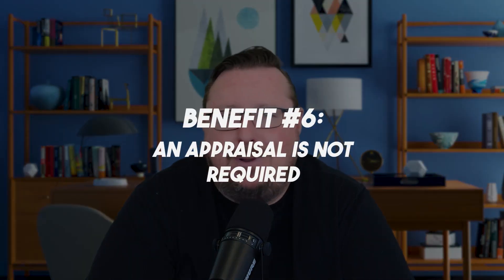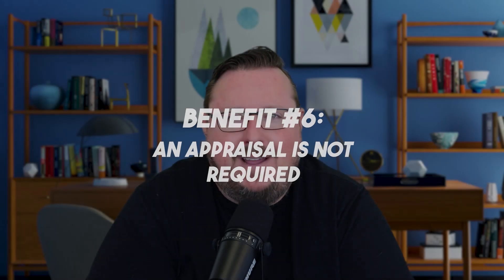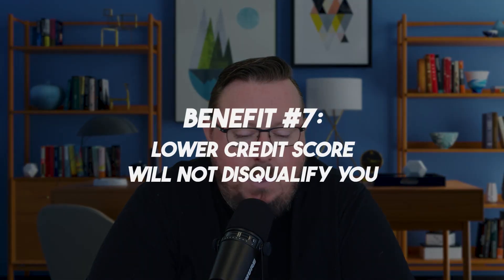Appraisal is not required on streamline refinances. We don't even really need the value because you're already qualified for a VA loan — we're just helping you reduce your interest rate to a lower payment, most likely. Also, a lower credit score will not disqualify you. The better your credit score, the better the pricing typically is on your streamline refinance, but you're not automatically disqualified if you have a low credit score. As long as we can do it as a lender, we're going to do it.